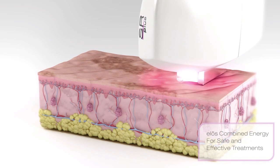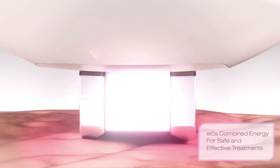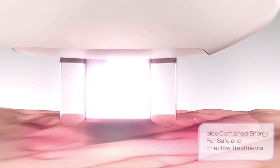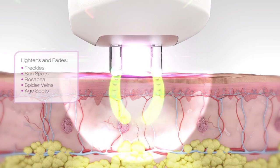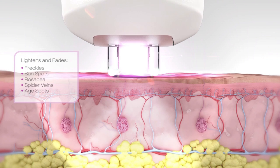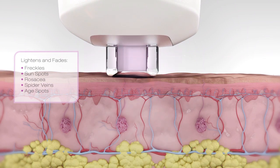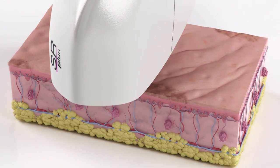It's powered by unique ELOS technology combining bipolar radio frequency and light energies to safely and effectively restore and rejuvenate your skin. ELOS SR-SRA Skin Rejuvenation Treatment precisely targets both pigmented and vascular lesions. Your skin imperfections are lightened and gradually fade.